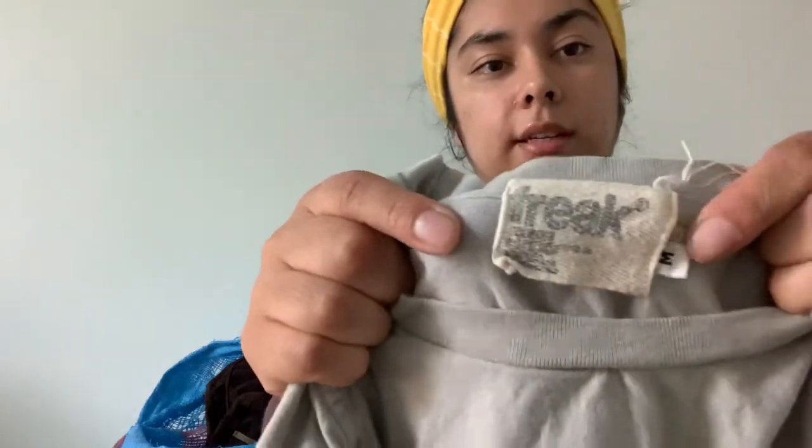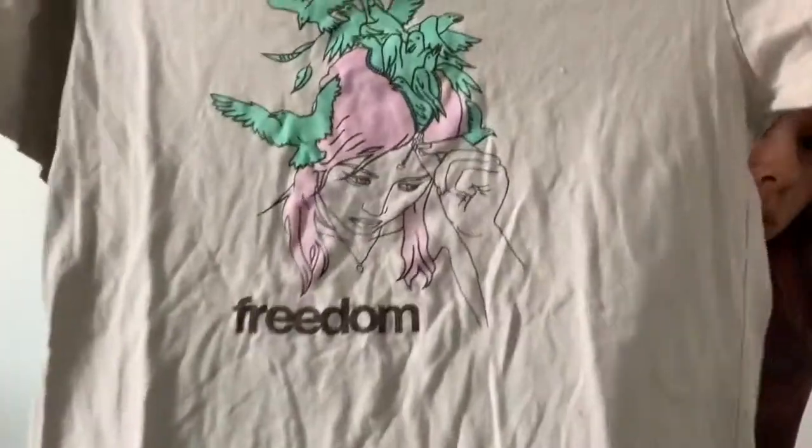This was a cool shirt — the brand is called Freek, it's a size medium. It has this really cool picture on it that says 'Freedom.' Just really nice.